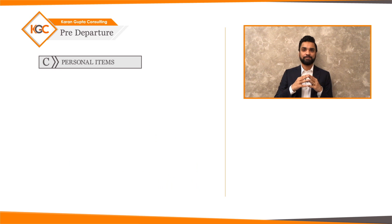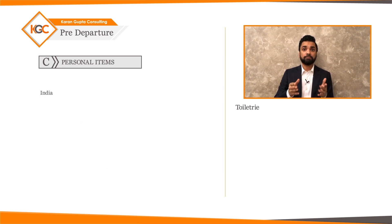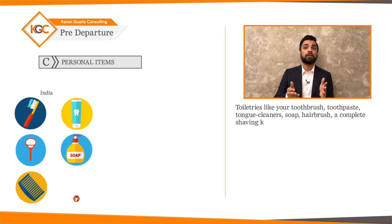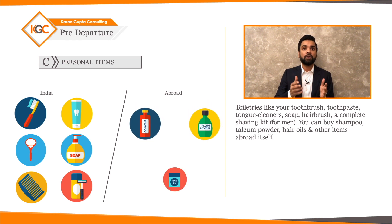Personal items: get the following for your first few days or weeks, but just that much and not more. Toiletries like your toothbrush, toothpaste, tongue cleaners, soap, hairbrush, and a complete shaving kit. You can buy shampoo, talcum powder, hair oils, and other items abroad itself.